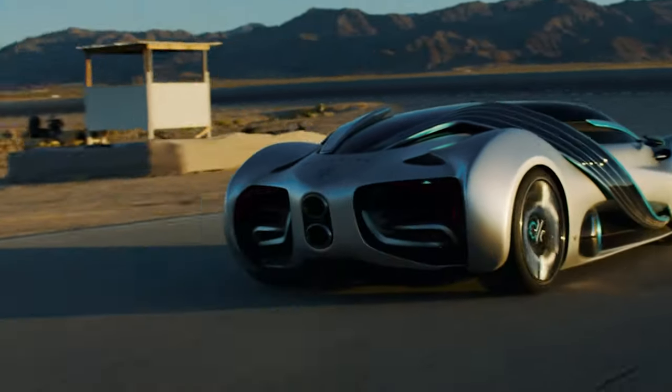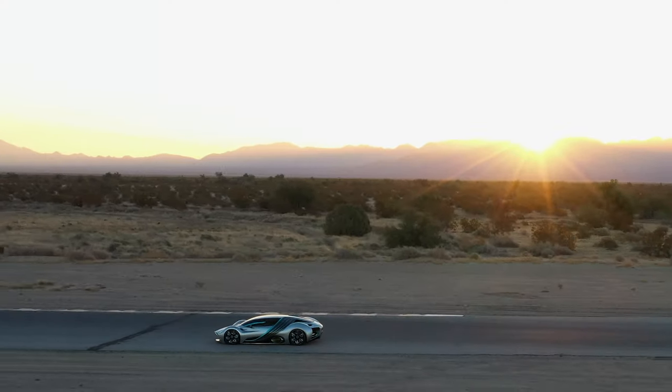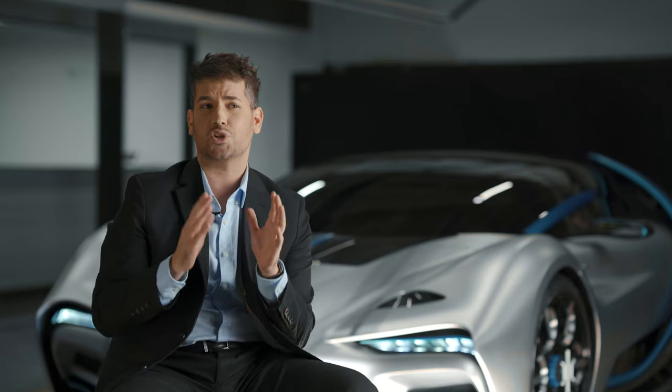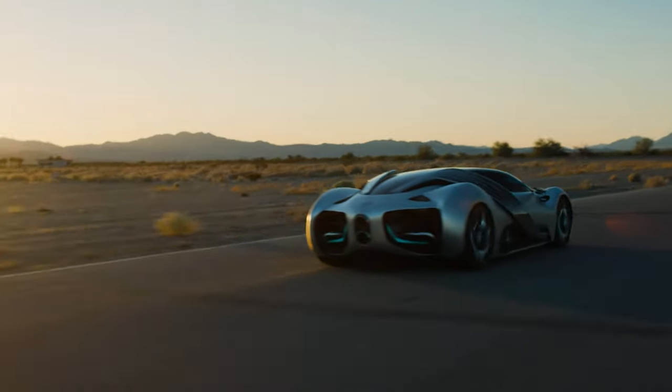The benefit is you don't have to deal with the weight penalty of a battery system. You can have a vehicle that is much more efficient because of that — lighter means more efficient. This vehicle, because of its low weight, actually has 160% more efficiency than a battery-powered vehicle. We're talking about a space technology here — if you're going to the moon or other planets, you need range. This car can go over 1,000 miles.